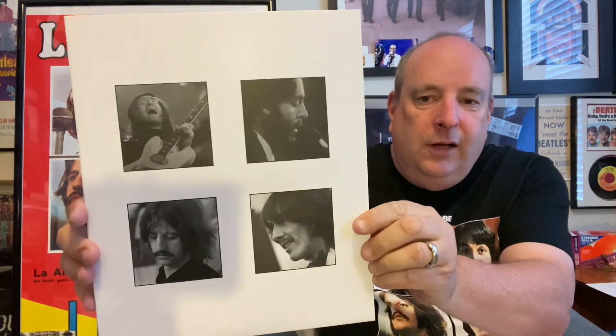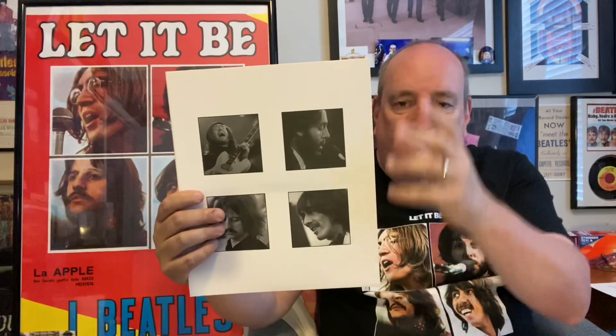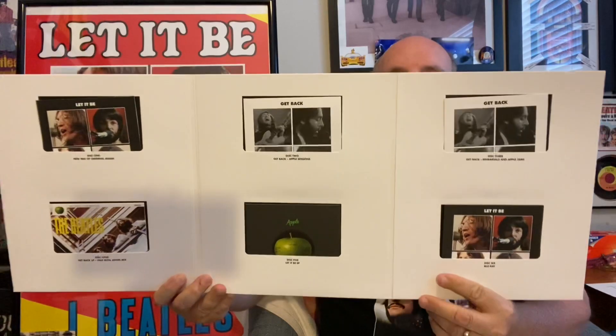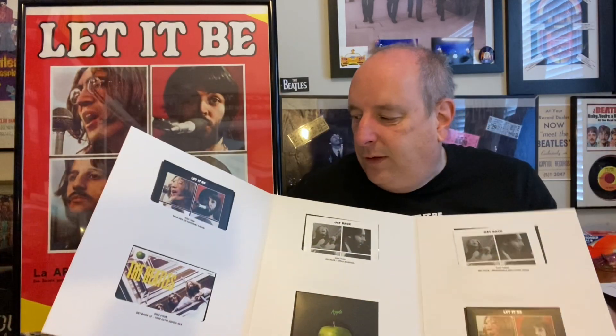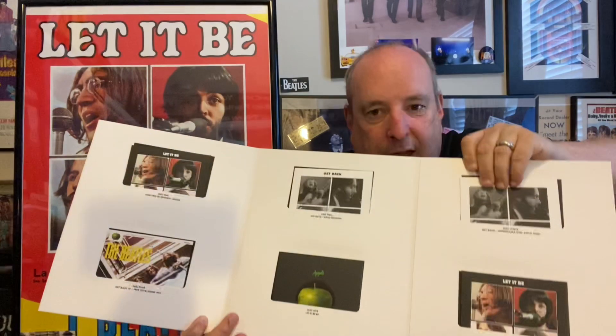Moving right along — you get the information again on this, which is the whole CD set, and it advertises the book, which I did a whole video on. I love the way they did this CD set. I was expecting it to maybe be in a box like the vinyl, but I love the tall form factor — it makes it much easier to store with the rest of my box sets.